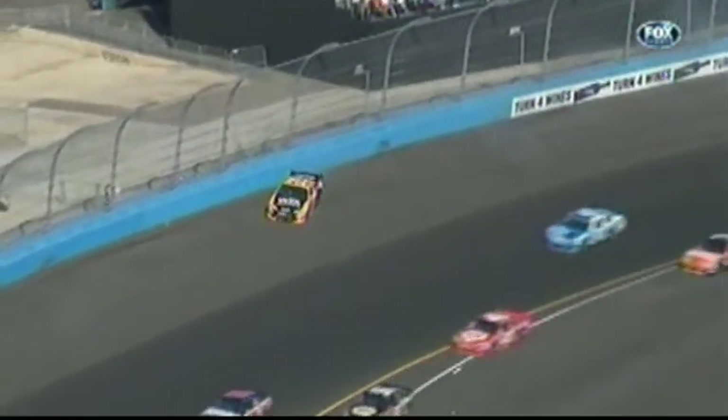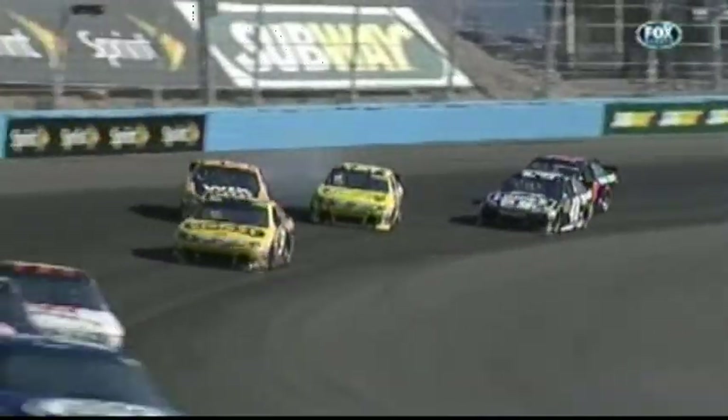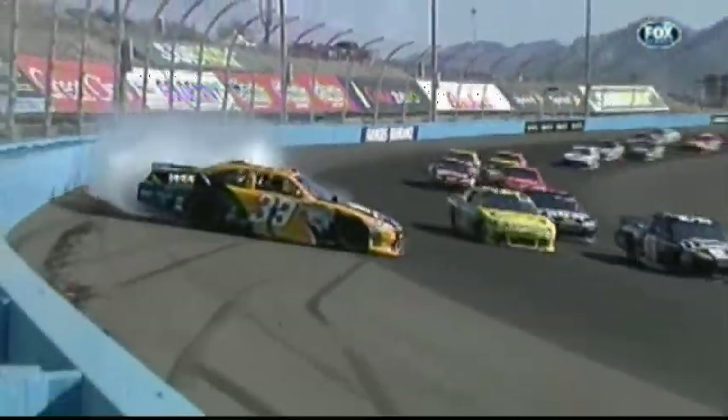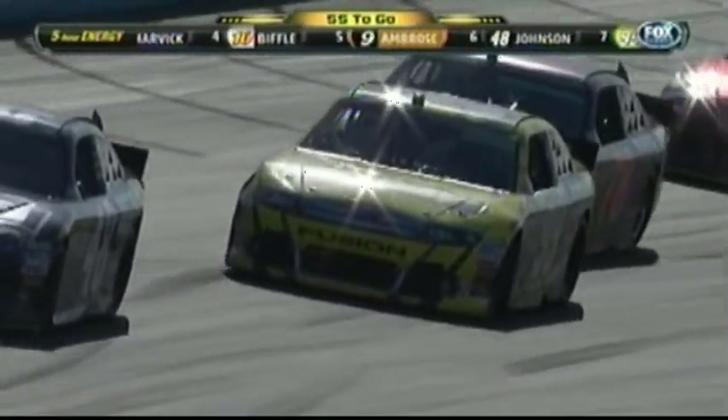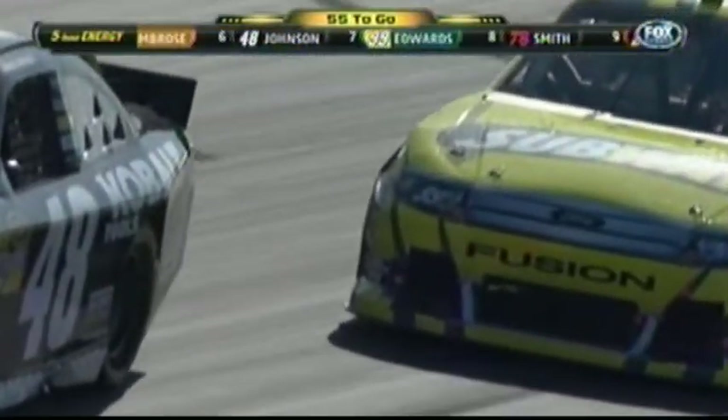Jimmy Johnson and Regan Smith scooted through on the inside. One of the hardest things to do on any racetrack we go to is go into a corner side by side with another car, because this is what happens so many times. You can see damage on the right front fender of Carl — it's crinkled a little bit.